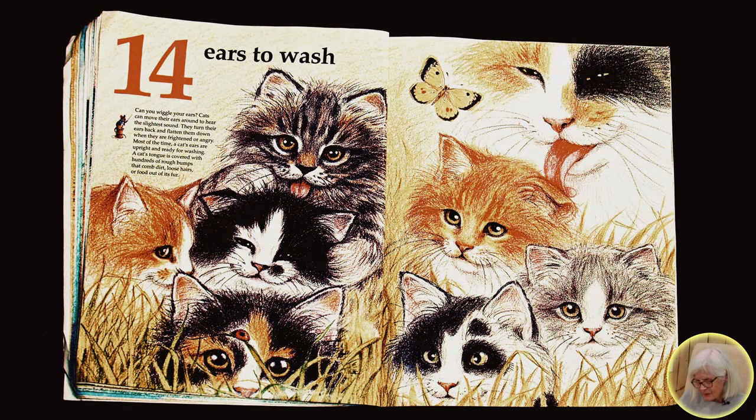Fourteen ears to wash. Can you wiggle your ears? Cats can move their ears around to hear the slightest sound. They turn their ears back and flatten them down when they are frightened or angry.